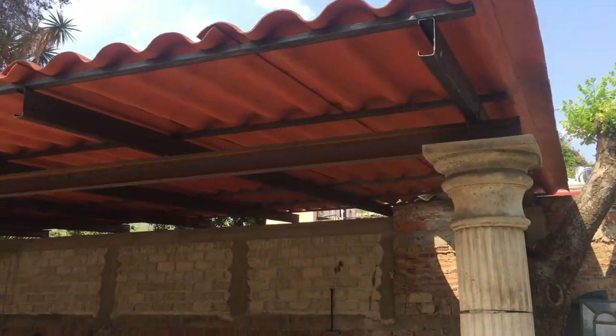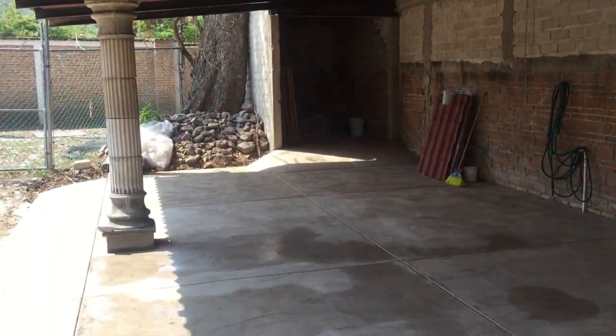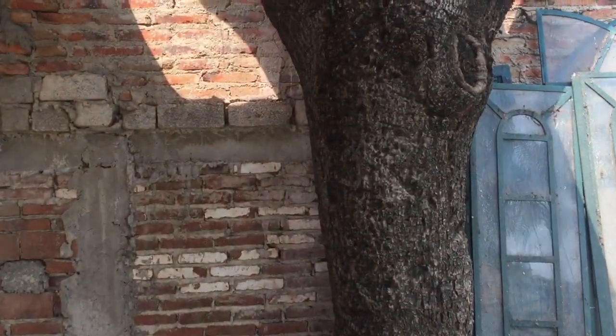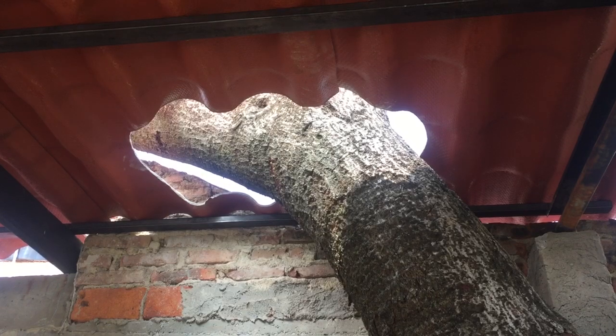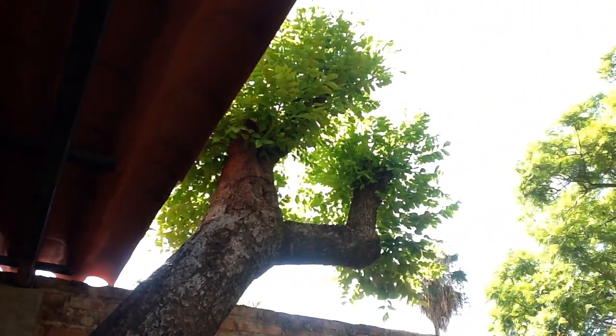I thought I would come out here and take a picture because it'll never be this clean again. Ever. And we got a hole in the roof instead of cutting off the neighbor's tree, and the tree is happy with all of its new leaves.